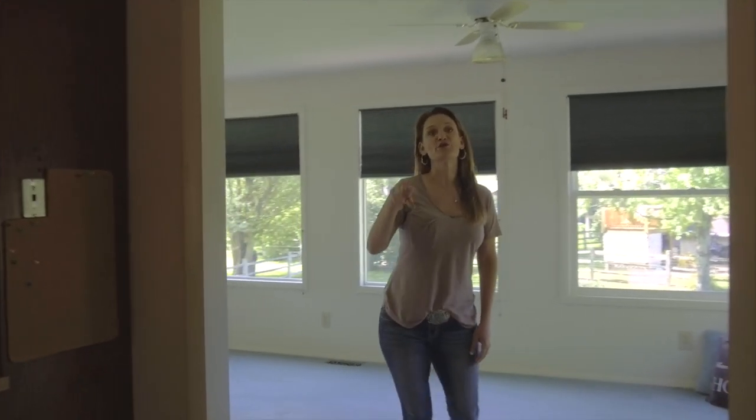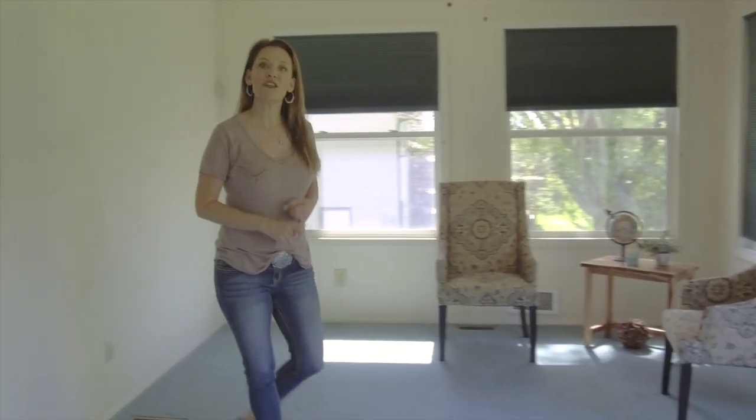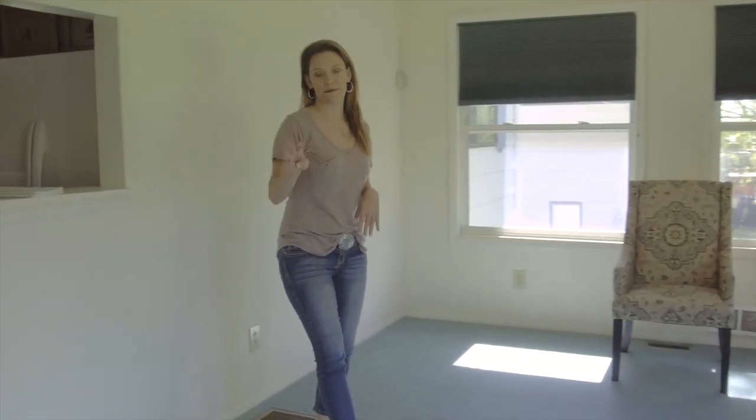This home has four bedrooms, two bathrooms, and an oversized two-car garage. We're walking into what is my very favorite room — this room could be used as a sunroom, a den, or a third family room.